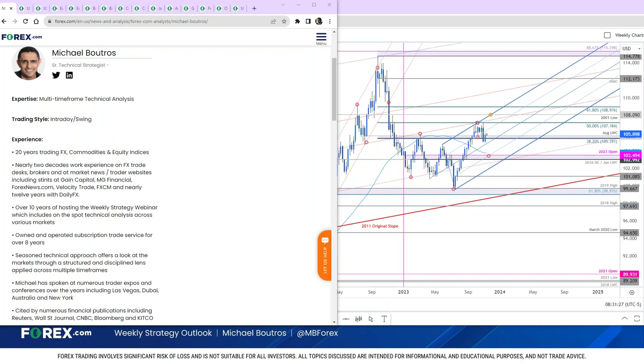Good morning traders, and welcome to this weekly Strategy Outlook. Today is Monday, November 13th. I'm Michael Boutros, Senior Technical Strategist here at Forex.com. Pleasure to be with you guys this morning. Febby Generoso is in the house. Denise, good morning to you. Hey Scott, I see your question there on the euro — we'll definitely hit that. Zoltan, gold is definitely on the menu.